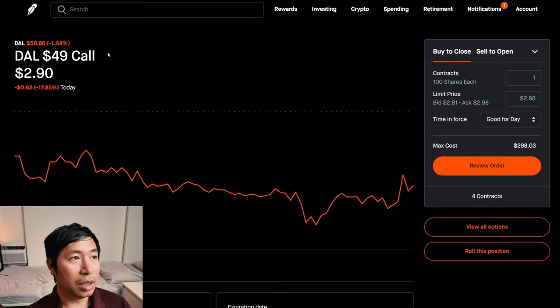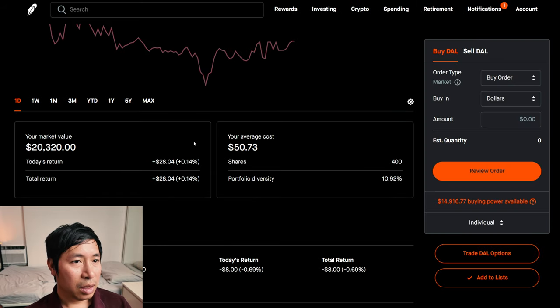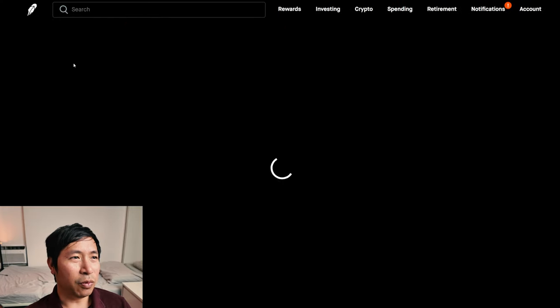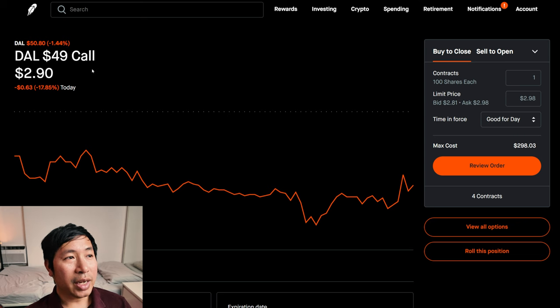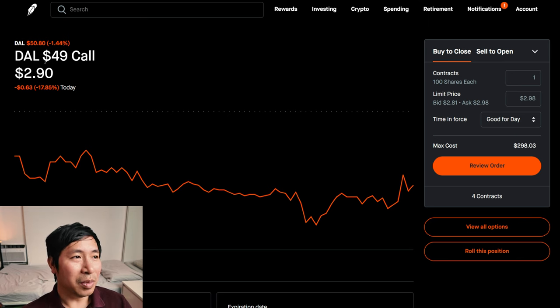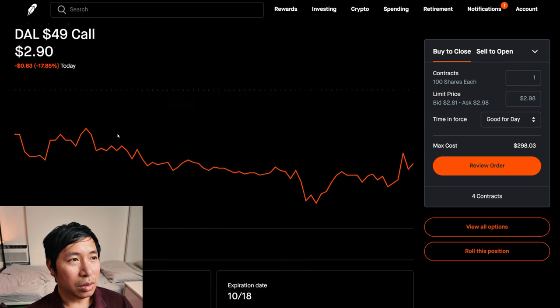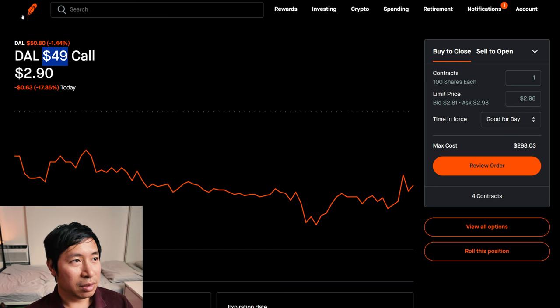Delta Airlines — this is another new position. I got 400 shares of Delta Airlines today, and I chose a strike price of $49 for my covered calls. That's below the current price of $50.80. So if it stays above $49, I'll make a small amount of money from this covered call. If it goes below $49, I keep my shares of Delta Airlines. Market value right now is $1,160, so I'll get more than $1,000 from this covered call and keep my shares if it goes below $49.00 at expiration.